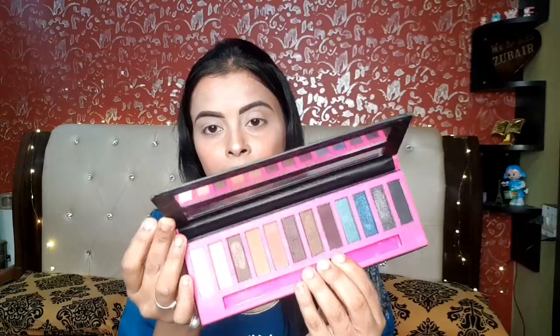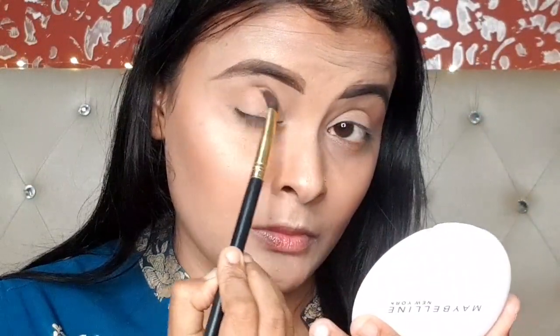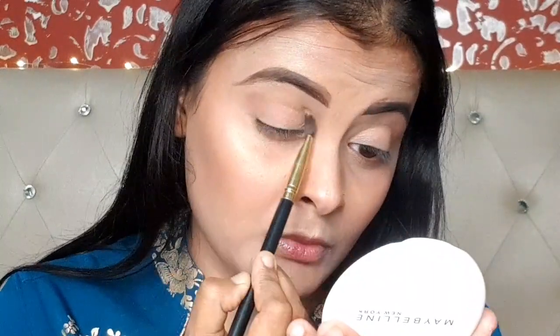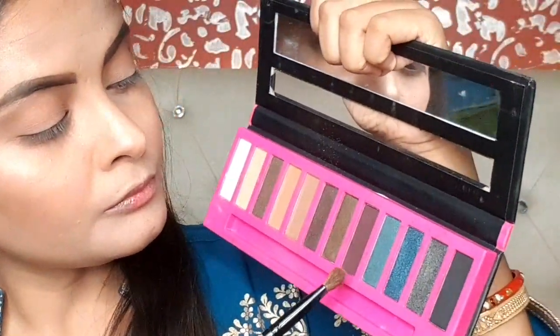Next I am taking a smokey eye palette because the color matches my dress. I have this palette with a matching color. I am taking a muted brown shade and placing it in the crease as a transition shade, then I will put a dark shade in the crease.